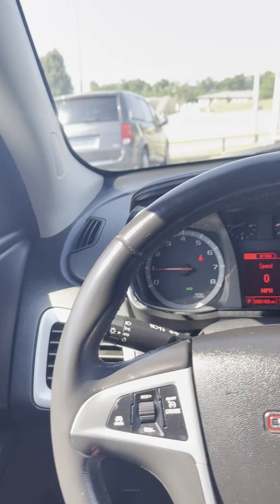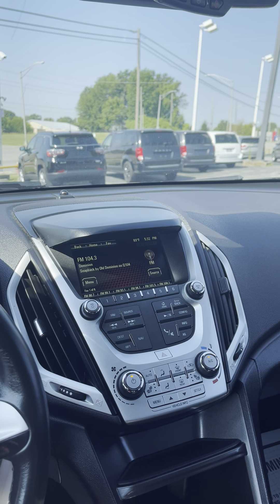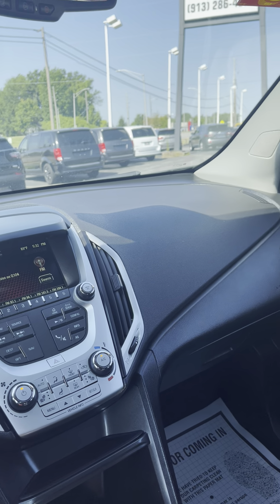Justine, if you have any more questions about this 2017 GMC Terrain, my name is Jordan at Premier Pre-Owned Kansas City, Kansas, and I hope to talk to you soon.